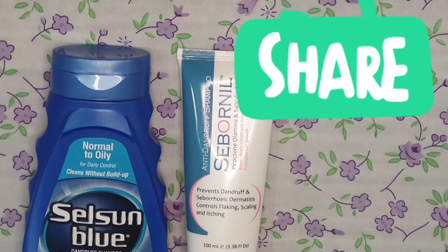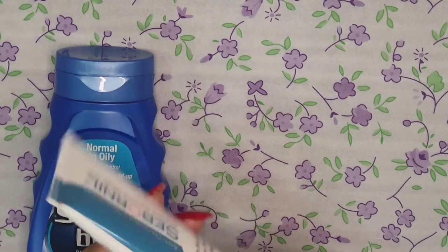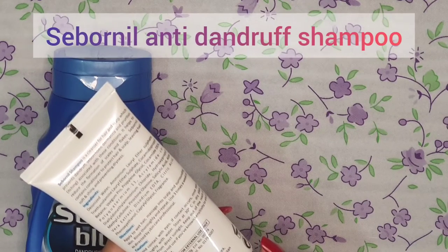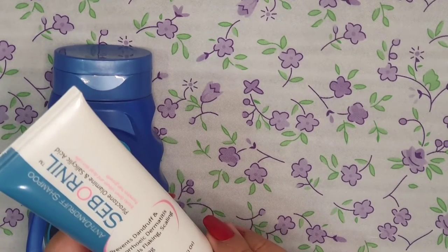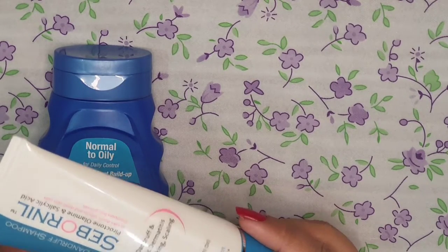Moving on to our next choice — we have Gen Form Life Science's Sibornil shampoo. This is also very good. I recently ordered it and used it four to five times, and I am sharing my review with you. It is very good for regrowth of your hair as well. It is three-in-one.